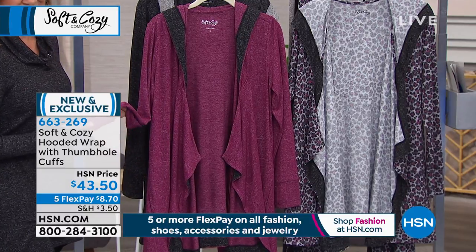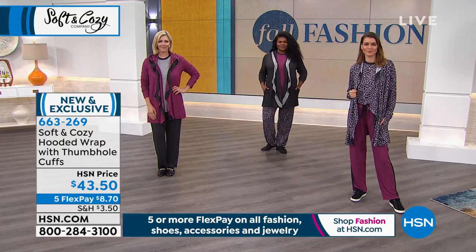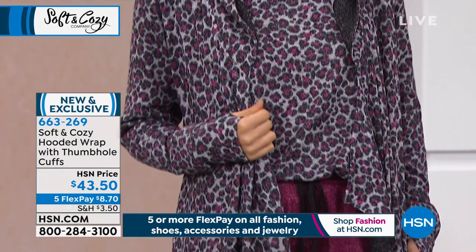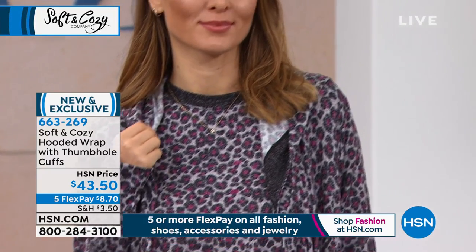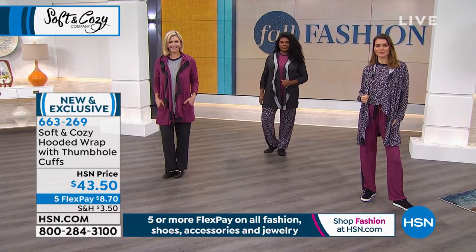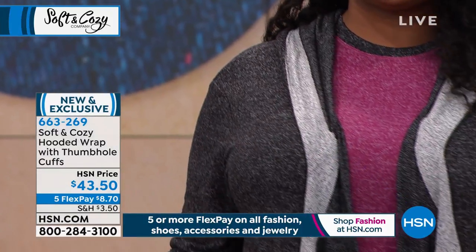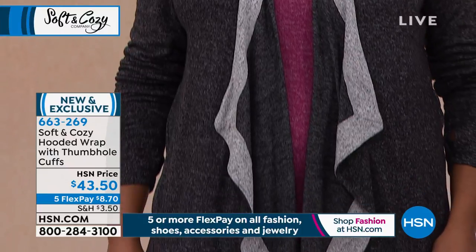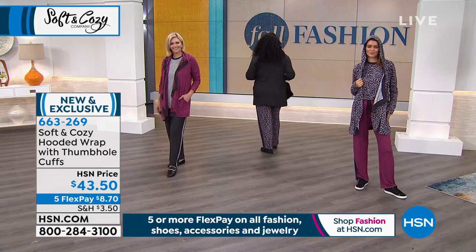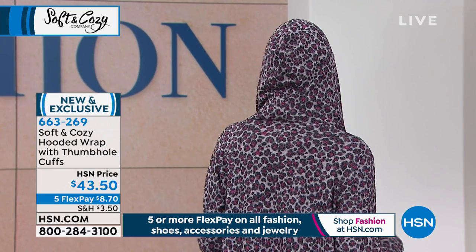This is the thumbhole cuffs hooded wrap — a lot of you are grabbing this one. You will have a moment when you feel the fabrication that Soft and Cozy has brought to us. The fabric always feels cool when you touch it, it's stretchy, and it has a slight brushing so you feel that against your skin. The hood detail in the back mixes a sporty look with a refined look.